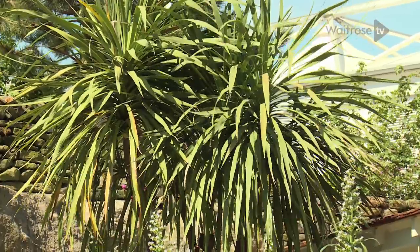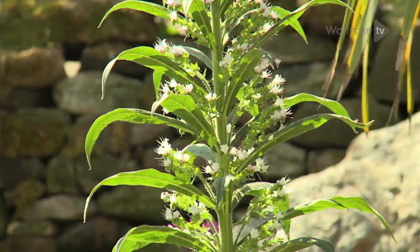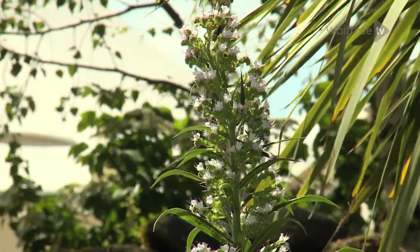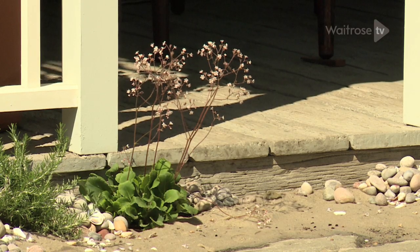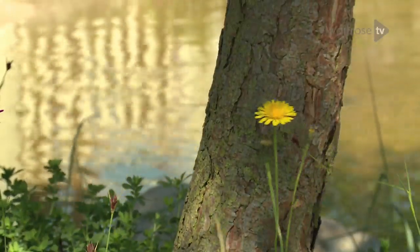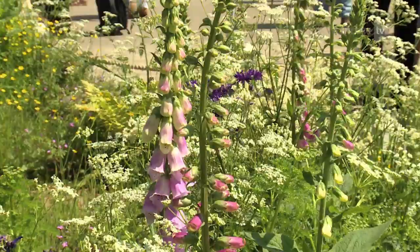And then we're on to seaside flowers: cabbage palms that you see in Torbay — often called Torbay palms. Echiums, those great spires there, which grow well down in Devon and Cornwall and just on the Isle of Wight — I've got some there as well. Little succulents with daisy flowers on the sand. It's been wonderful to be down here; you kind of feel you are up by the sea. It's very calming, very nice to be in.